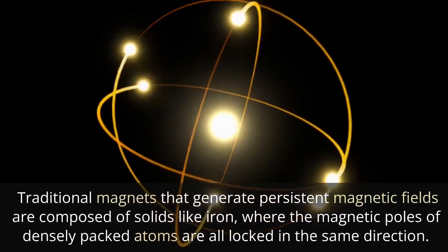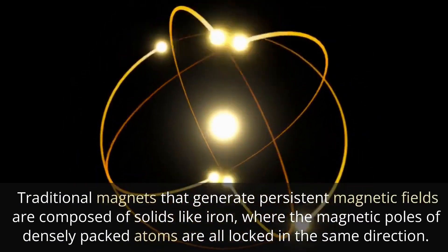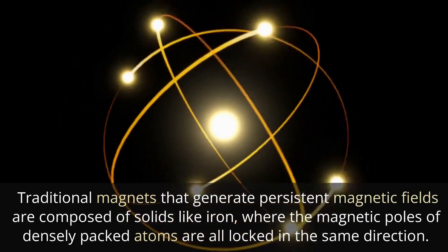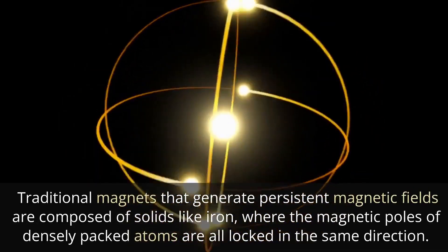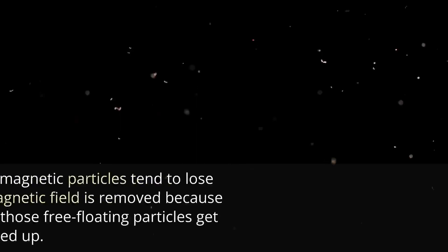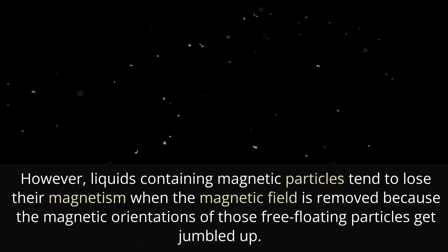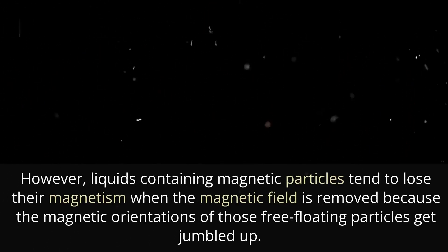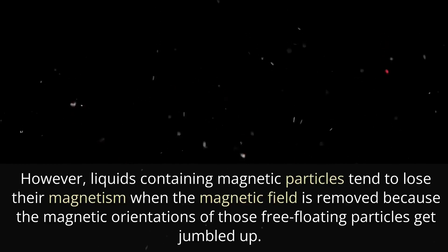Traditional magnets that generate persistent magnetic fields are composed of solids like iron, where the magnetic poles of densely packed atoms are all locked in the same direction. However, liquids containing magnetic particles tend to lose their magnetism when the magnetic field is removed, because the magnetic orientations of those free-floating particles get jumbled up.